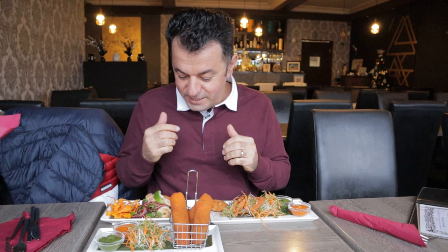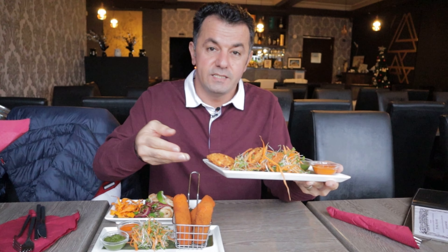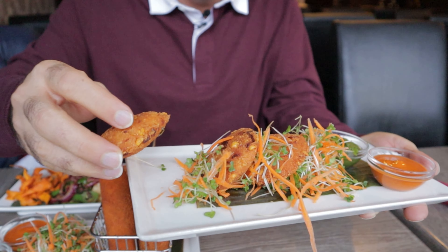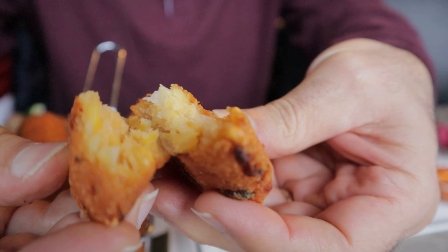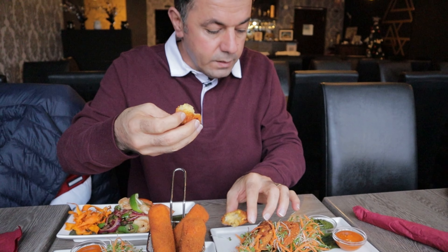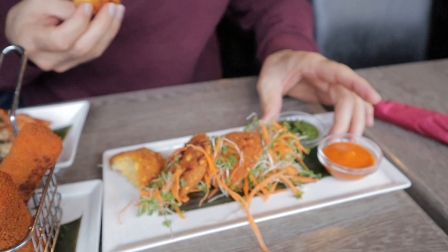We've got three beautiful starters. We have one they call paripura — look at this one, it's a dhal fritter. Outside it is very crunchy and inside so soft. It's a mixture of dhal and some vegetables. We have two kinds of sauce — I think one is a spicy sauce and then we have a green one.